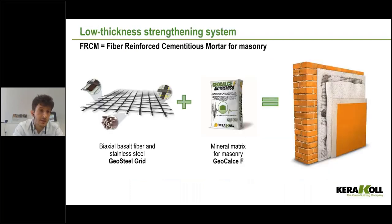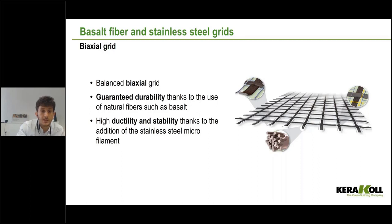The other system we are going to talk about today is FRCM — Fiber Reinforced Cementitious Matrix, also called FRM (Fiber Reinforced Mortars). The difference from SRG is that instead of a unidirectional Geosteel sheet, we have a bidirectional basalt fiber grid installed with our Geocalce anti-seismico mortar. It is applied all over the wall surface, not in strips. We use a balanced biaxial grid with the same quantity of fiber in both directions. The grid also includes stainless steel microfilaments that increase ductility and stability.